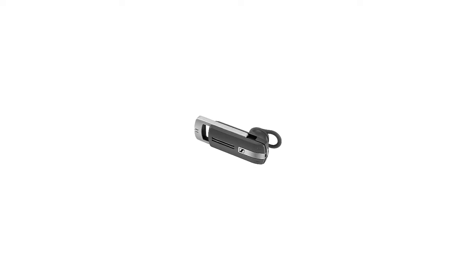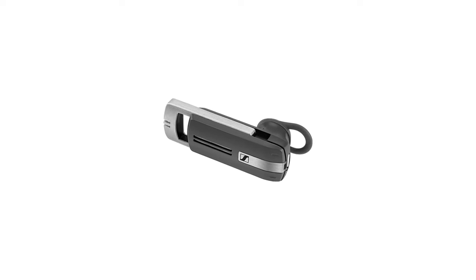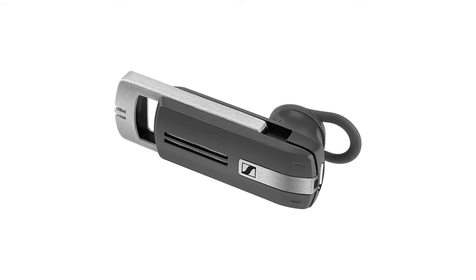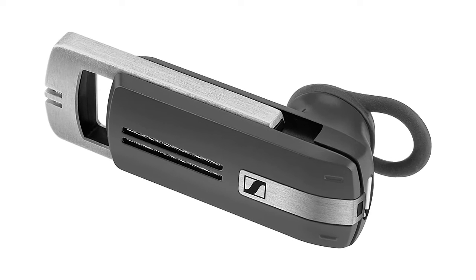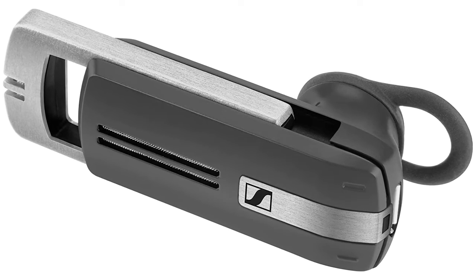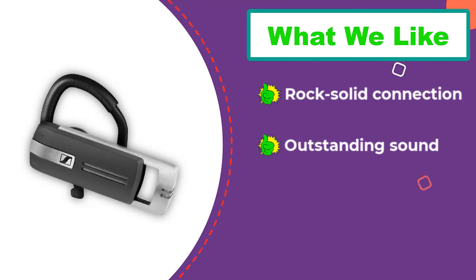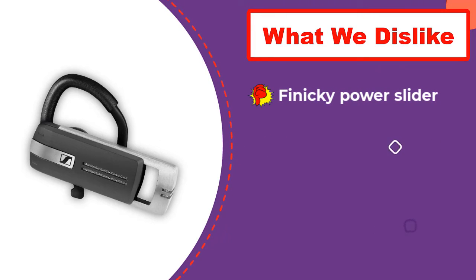Not only does the case feel sturdy, it's also the perfect place to store your headset when it's not in use. However, there are some shortcomings: the on/off slider mechanism is finicky, and we kept accidentally turning the headset off. The button placement is also odd — the volume controls are located on the back of the device and the buttons themselves are stiff and difficult to press. Like the other headsets in this roundup, the Sennheiser comes with an app, but we had trouble connecting the headset to it.